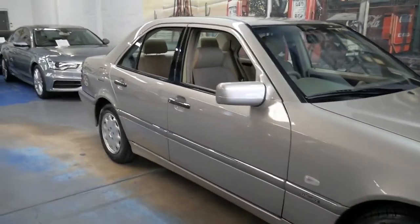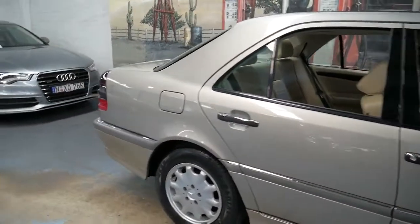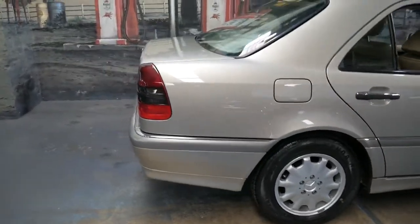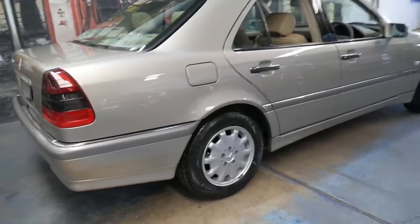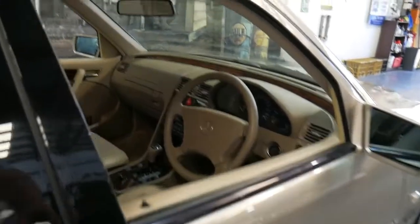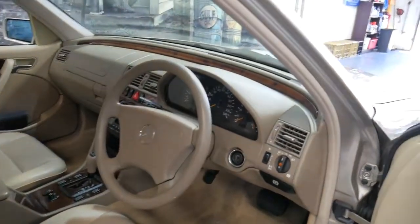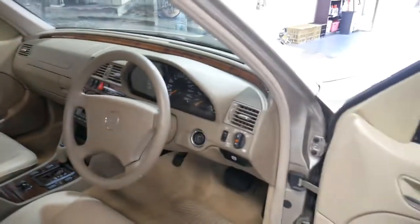This is a 1999 Mercedes-Benz C200 Elegance, a W202 series which ran from 1994 up until 2000. It's smoke silver in color with beige interior — absolutely beautiful. It's done just 123,000 kilometres.